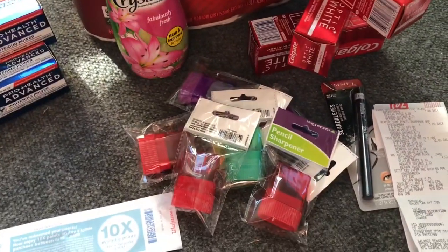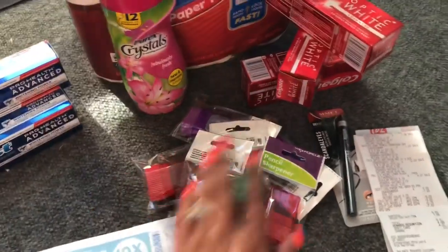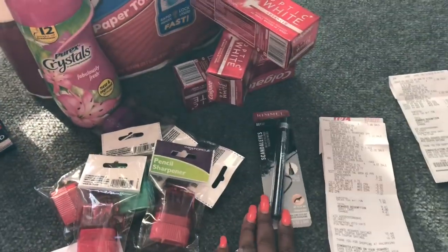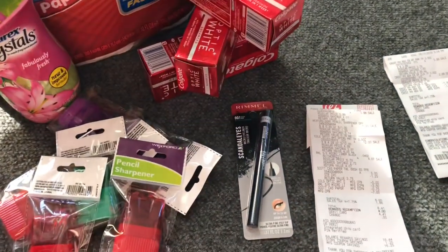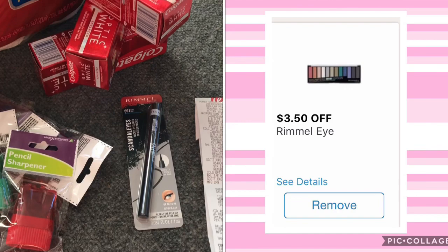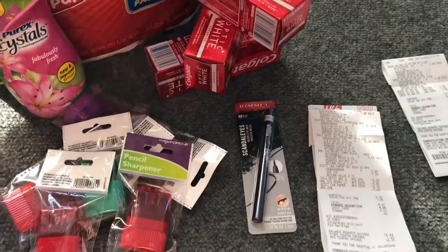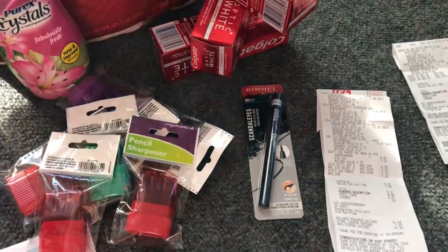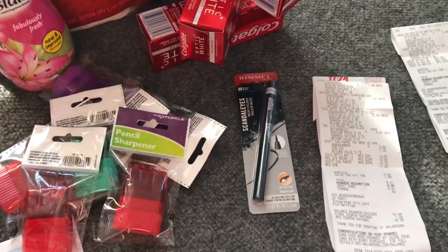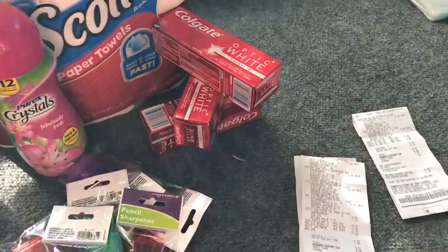I picked up six pencil sharpeners because they are on sale six for a dollar. For the Rimmel, I thought this was a great deal — the Rimmel is on sale for $4.07, and in my Walgreens app I had a $3.50 off one eye product coupon, so I clipped that to my card. That makes it only 57 cents, so I did pick that up.